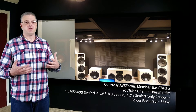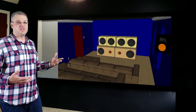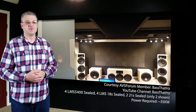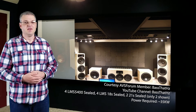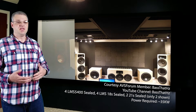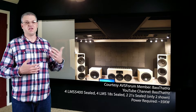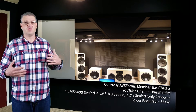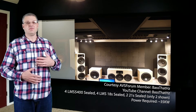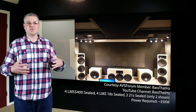AVS Forum member Bass That Hurts has a total of ten subwoofers — eight 18-inch drivers and two 21-inch drivers, all in sealed boxes — and four of his subs take up less room than my two. If you have a smaller room, you'll probably want to consider sealed subwoofers. The disadvantage is they require really powerful amplifiers to drive them to high levels at low frequencies. According to his 2013 build thread he was using about 35 kilowatts to power a system of ten subwoofers. Another disadvantage is more total harmonic distortion the lower in frequency you go, though this is generally not audible at high levels because the sound of the room vibrating is louder than the distortion.